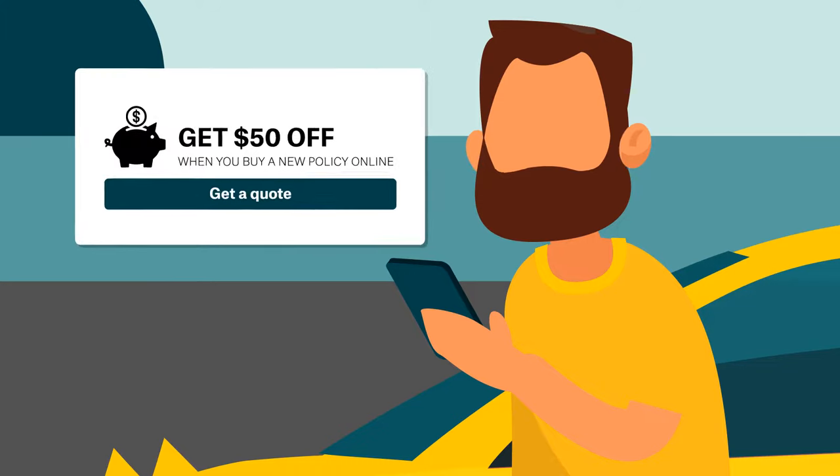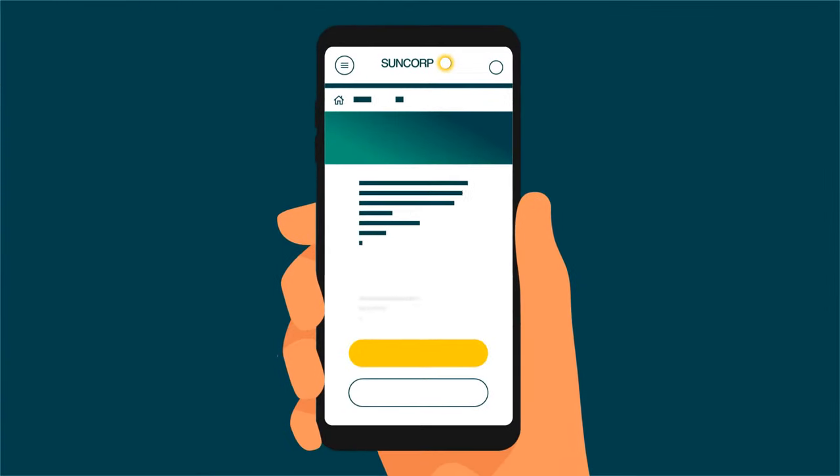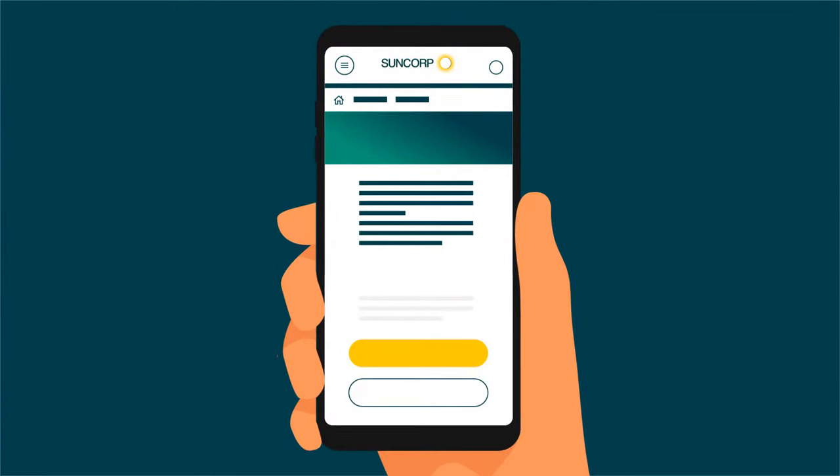Did you know you can get $50 off a new Suncorp comprehensive car insurance policy when you quote and buy online? Visit the Suncorp Insurance website to find out more.